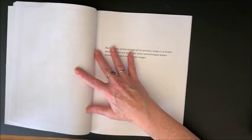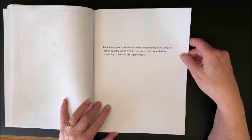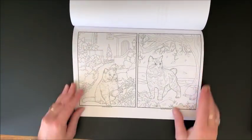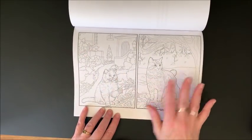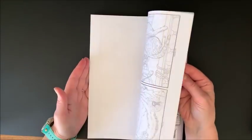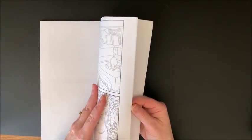And that is it. It says 'The following section includes all the previous images in a smaller version to allow you to test the colors and techniques before proceeding to work on the larger images.' Well, that is a very nice feature. So we get each of the pictures in half size, so you can work back here before coloring the full version. Isn't that a neat idea? So it goes through all of the pictures again. You get every single picture in half size. That is cool.